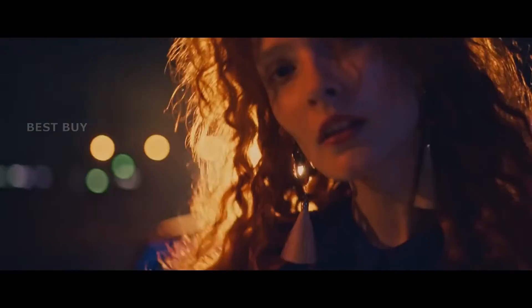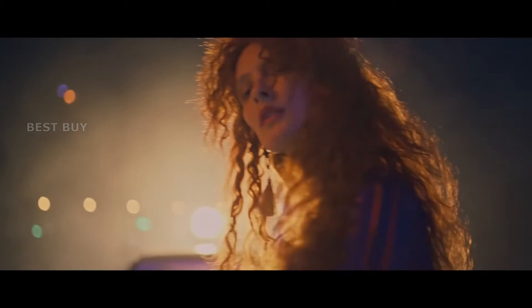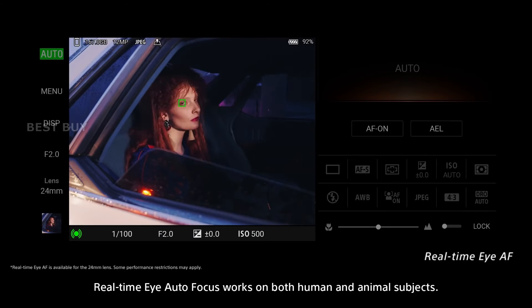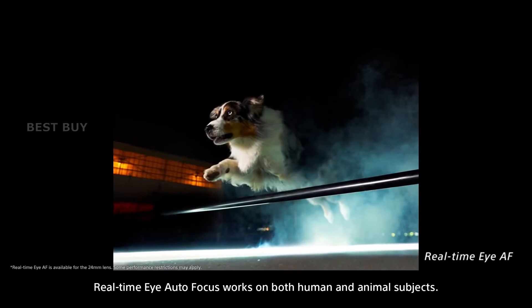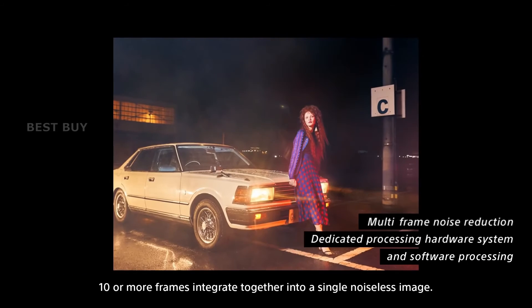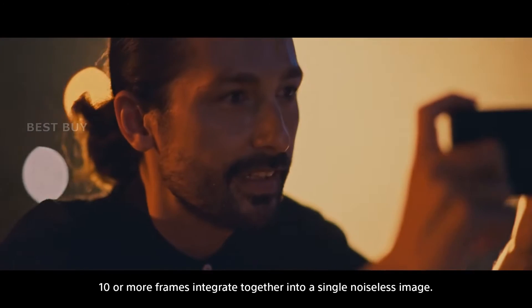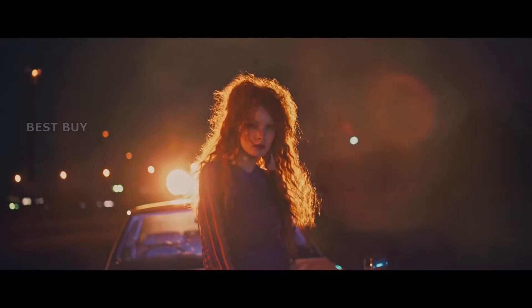Sony claims that the Xperia Pro-Eye is the world's first smartphone capable of recording 4K video at 120 frames per second and preserving all 120 frames. While other smartphones can record 4K video, the frames are frequently compressed into a smaller file, limiting your post-production options.